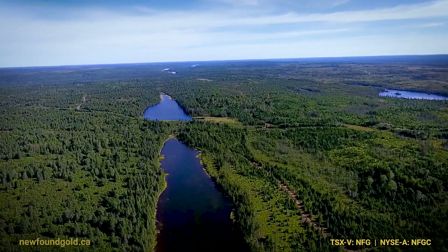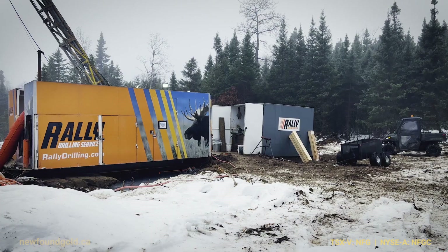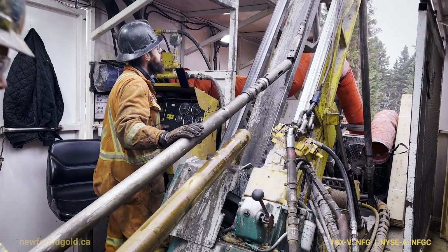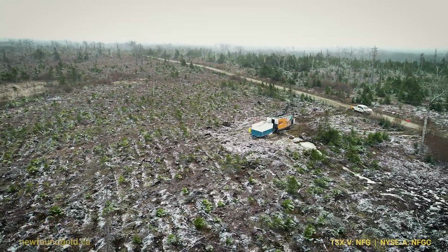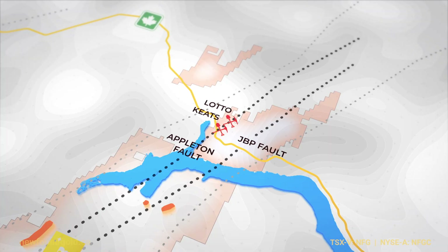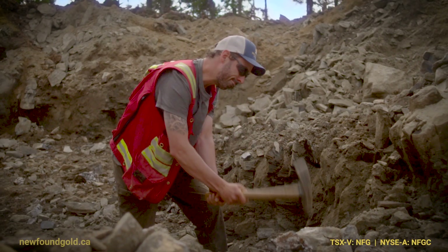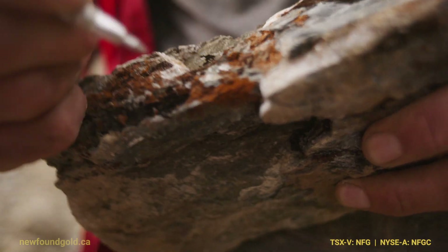They're not going to just sit there and try to drill out Keats West — they'll be drilling Keats West with two drills, but they've got eight or ten drills somewhere else. I think they'll get a little more aggressive — step out and see if we can find an analogy to Keats West on the west side, north of where Keats West is, or go down on the southern part of the property and start drilling that up, where certain samples have been very encouraging. There's probably lots to be found yet.